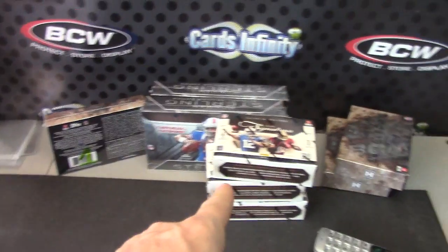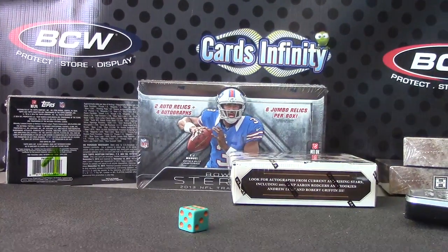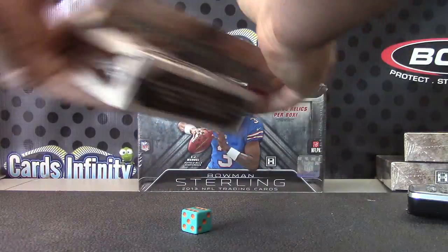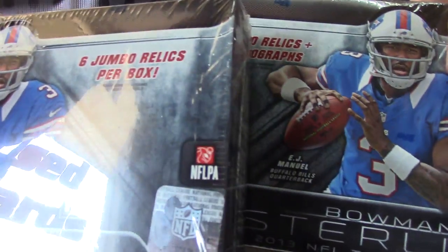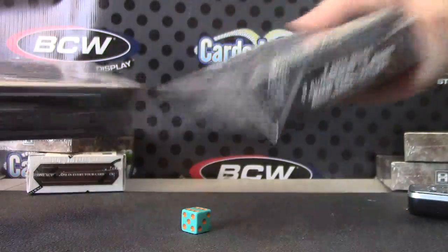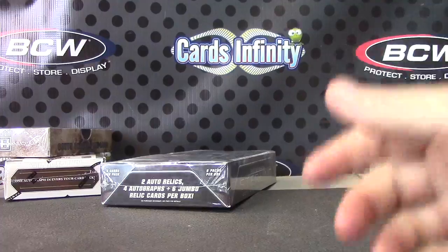Jeff, you're up. One, two top, three, four middle, five, six bottom — and it's going to be five, six. We're doing a Prime Signatures 2012. You pick box number one for the inception and Bowman Sterling. The numbers are on this side. It's box number 95 and 21. One, two, three top, four, five, six bottom. Box number one — 2013 Bowman Sterling.